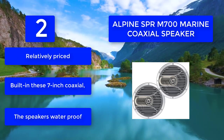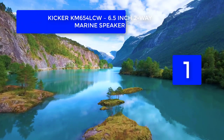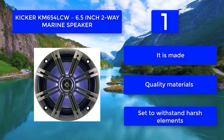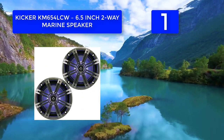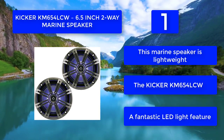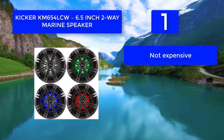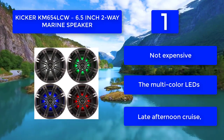Number one: Kicker KM654LCW 6.5-inch 2-way marine speaker. Kicker's marine speakers sound terrific and come with built-in LED lighting and great design — they are very classy. You can customize the multi-color LEDs to suit your mood or boat, adding a lot to your late afternoon cruise. Made from quality materials set to withstand harsh elements, this marine speaker is lightweight. The Kicker KM654LCW features a fantastic LED light feature and is not expensive.